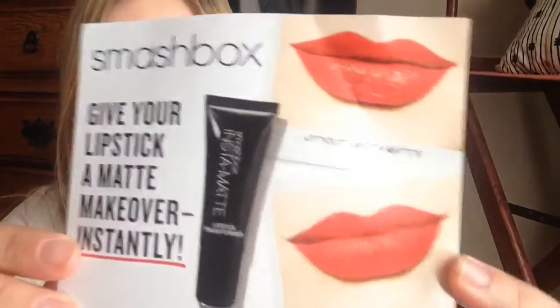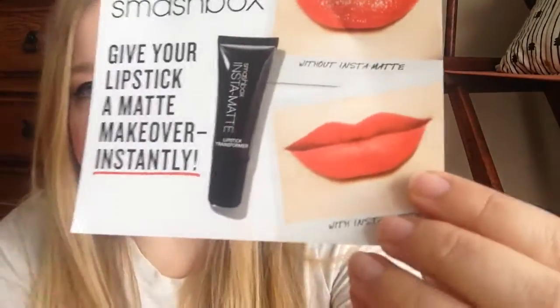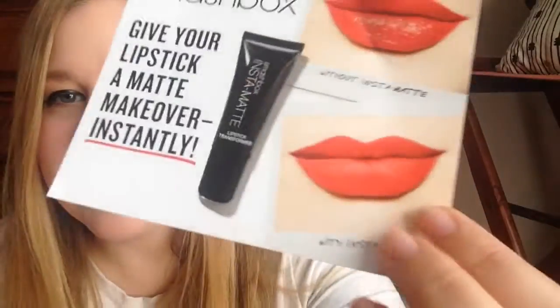The next item I pulled out is this Smashbox Insta Matte. They actually put a card in with everything — I think I put the card in the trash already, oops. It kind of shows you on the card: here's a regular lipstick with gloss and shine, you put on the Smashbox stuff and it makes it matte. So you can make any lipstick matte, and as you can tell from what I'm wearing, I love matte lipsticks, so this will be interesting to use.